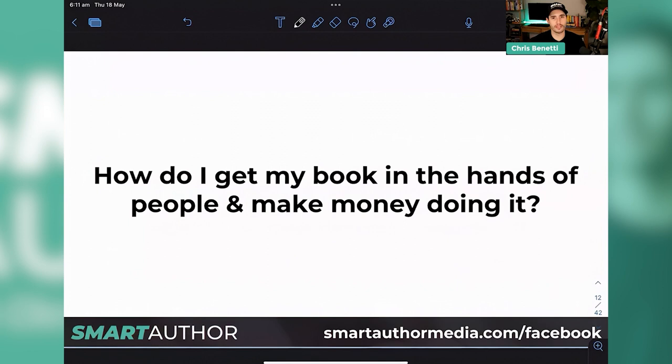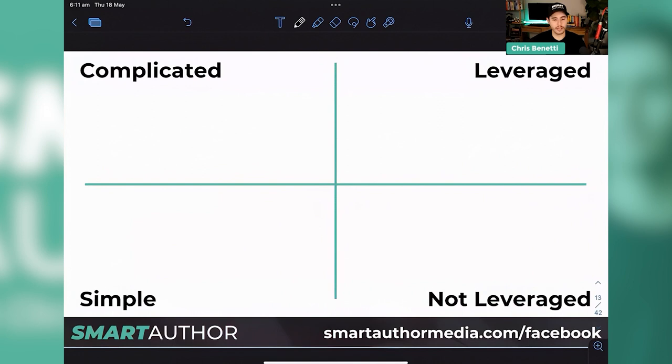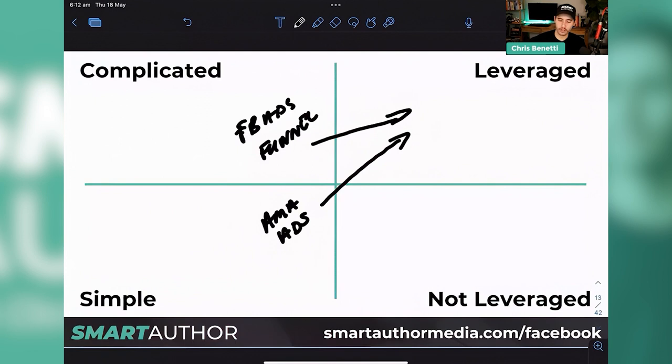For selling our book, there are complicated ways, simple ways, leveraged ways, and not-leveraged ways. From a complicated standpoint, Facebook ads and funnels is a little bit harder than some other methods like Amazon — but both are leveraged ways of selling your book.